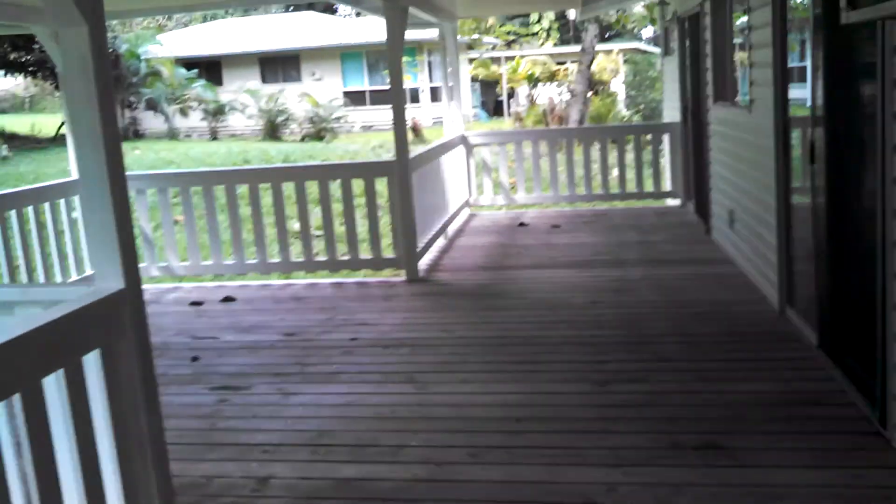Here's the laundry room in the garage. Really nice light fixtures. Doors into the garage. Really nice deck — I love this deck.